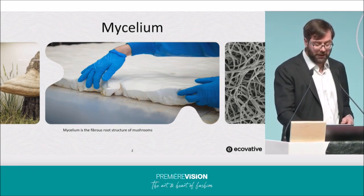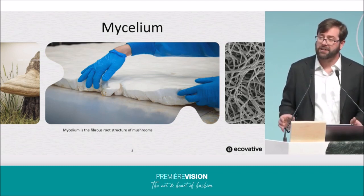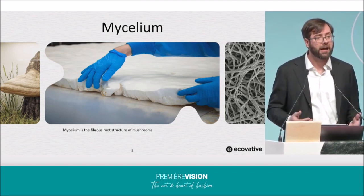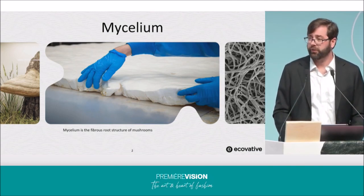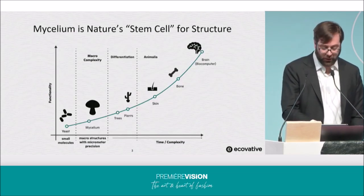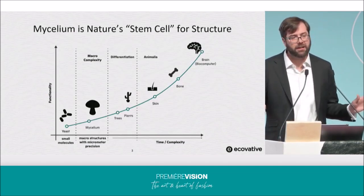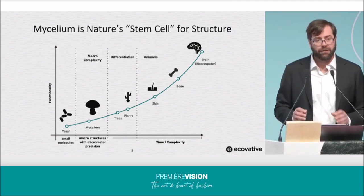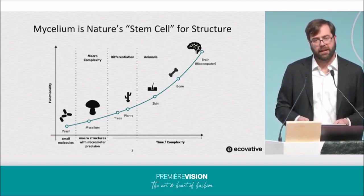Our team at Forager is specifically focused on directing the growth of mycelium so that we can create customizable, high-quality, non-woven materials for both fashion and footwear. If you look across the vast kingdoms of life, it's very apparent and easy to see that filamentous fungi are uniquely fit for fabrication.